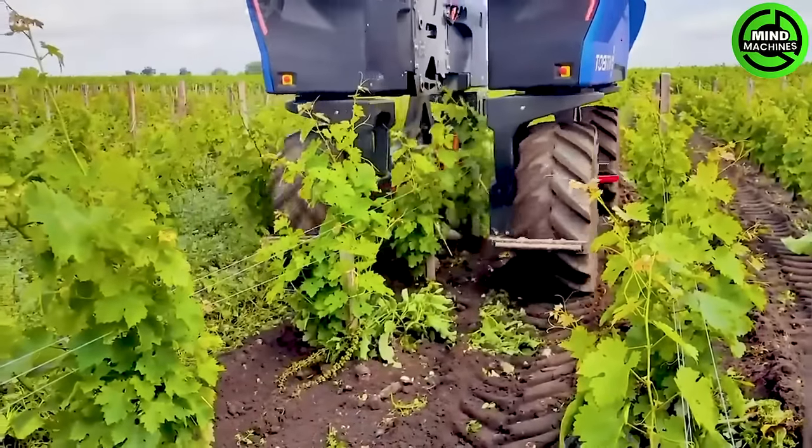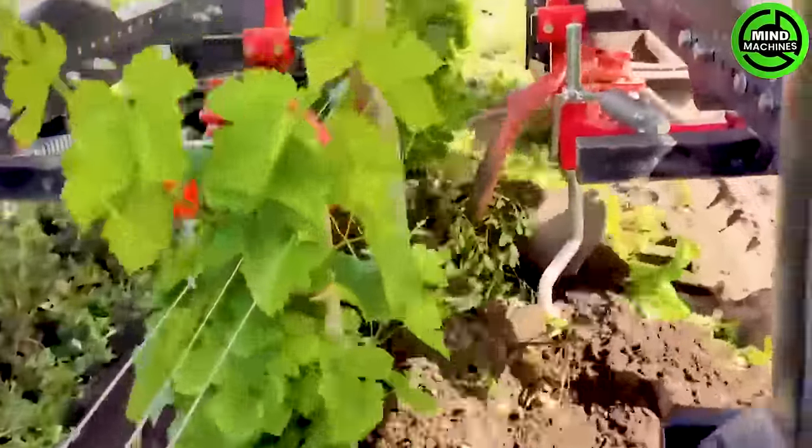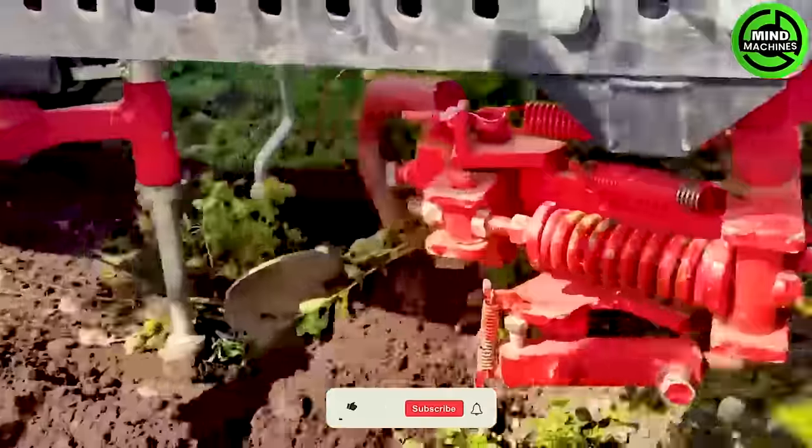The fully electric and autonomous agricultural robot is a game-changer in viticulture, representing a revolutionary choice with advanced and innovative technology.